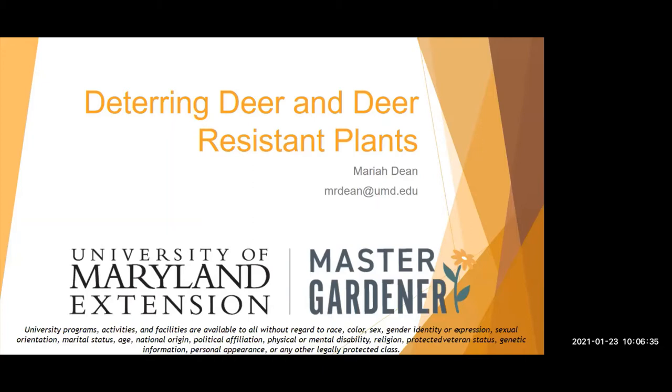The Master Gardener program is supported by the University of Maryland's Extension. Our mission is to educate residents about safe, effective, and sustainable horticultural practices that build healthy gardens, landscapes, and communities. And if you're ready, Mariah, you are ready to go.